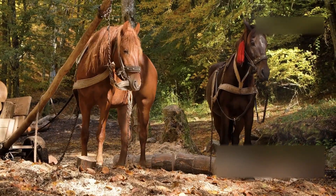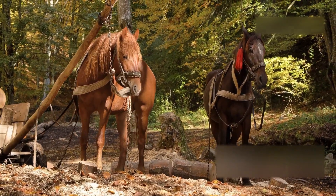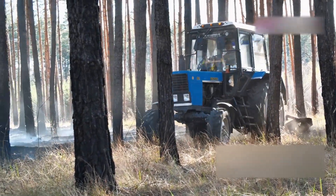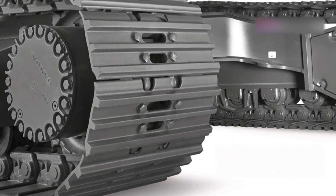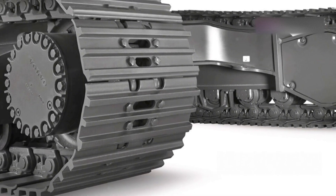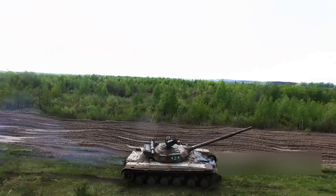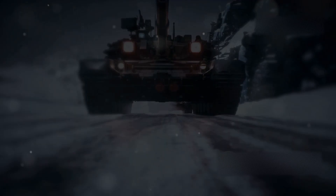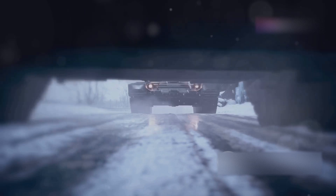Horses struggled, wheels got stuck, and don't even get me started on trying to cross a muddy field — it was a disaster waiting to happen. But then some bright sparks had a thought: what if we create a system where the wheels go round and round on a continuous loop? Suddenly we could go anywhere — mud, snow, sand — nothing could stop us. And that, my friends, is why the continuous track is one of the most significant inventions ever.